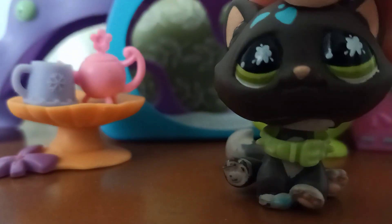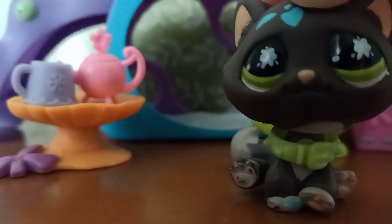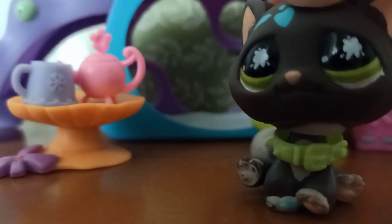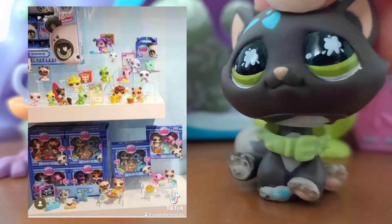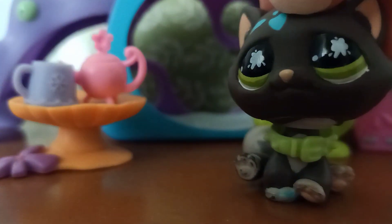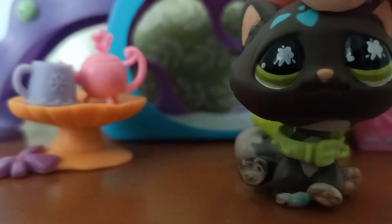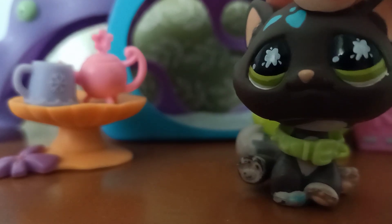It would be nice to see them release old designs but I'm honestly really happy that they're making new designs and focusing on that more. In this photo we also see even more pets, and even accessories like this sushi platter and a music box. We can also see a new LPS kiwi down there. The accessories they have shown so far definitely seem to be in the LPS style, and they look to be detailed and in good quality too. So it's great to see that we're going to be getting more accessories.